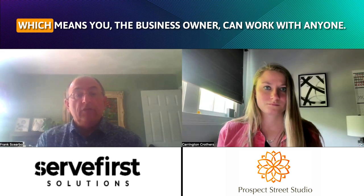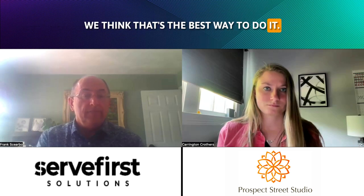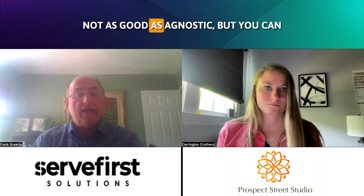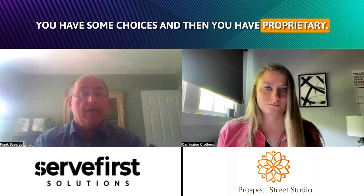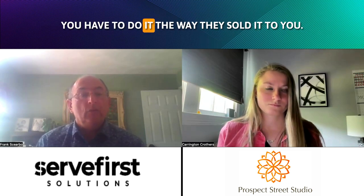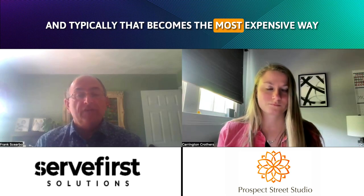So basically, you have agnostic, which means you, the business owner, can work with anyone — we think that's the best way to do it. You have open-ended, which means you will be given some choices as to which processor you're going to use; not as good as agnostic, but you have some choices. And then you have proprietary, which means you have to do it the way they've sold it to you, and typically that becomes the most expensive way to process your credit card transactions.